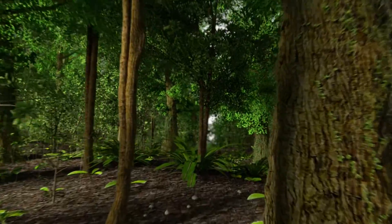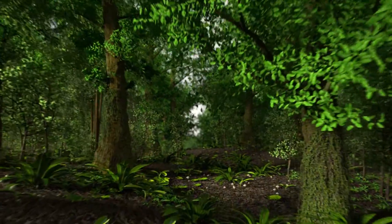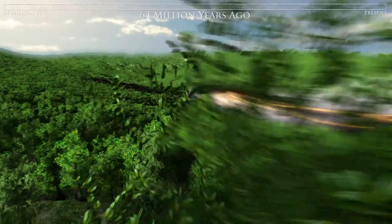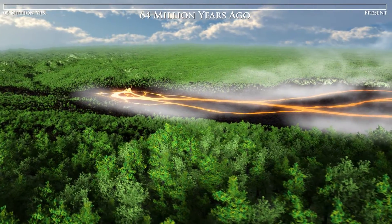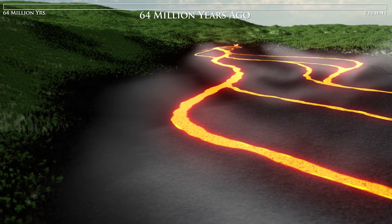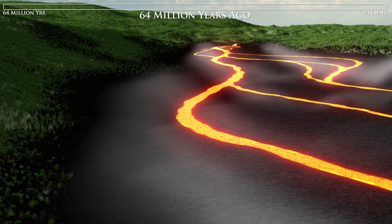The trees here are different than the ones we saw in the delta 6 million years earlier. Let's fly above the trees and investigate the third rock in our rock cycle. Igneous rocks form when molten rock called magma cools and hardens. 64 million years ago, the rocks at the top of North Table Mountain formed from erupting lava. From this vantage point, we can safely watch the eruption and cooling of the last of the three lava flows.